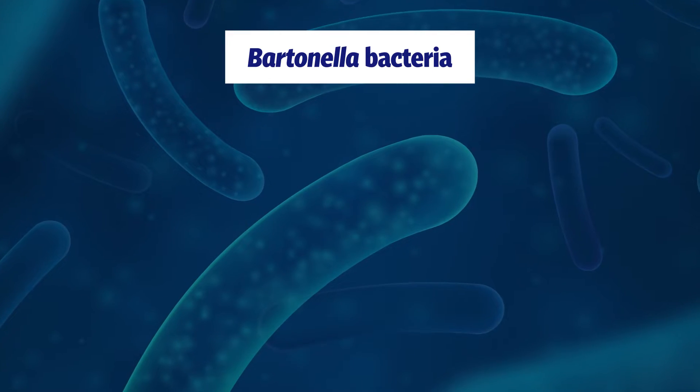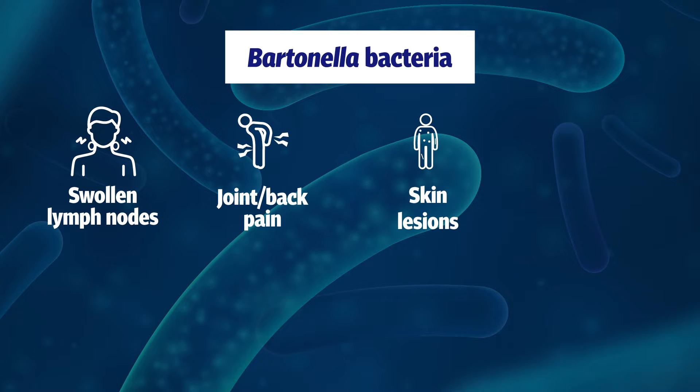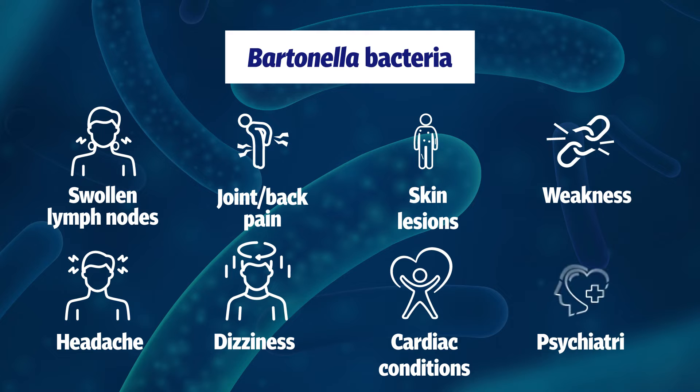Symptoms include, but are not limited to, swollen lymph nodes, joint and back pain, skin lesions, weakness, headache, dizziness, cardiac conditions and psychiatric symptoms.